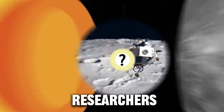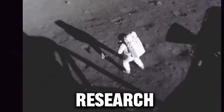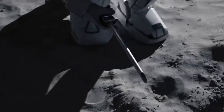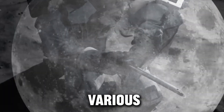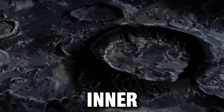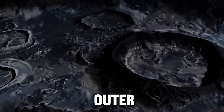Now, a group of researchers led by astronomer Arthur Briaud of the French National Center for Scientific Research has published a groundbreaking study in the journal Nature that reveals the internal structure of the Moon. Using data from various space missions and lunar laser ranging experiments, they have confirmed that the Moon has a solid inner core with a density similar to iron, surrounded by a fluid outer core.